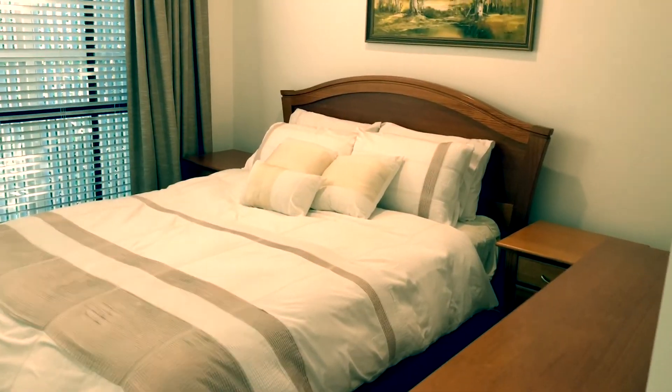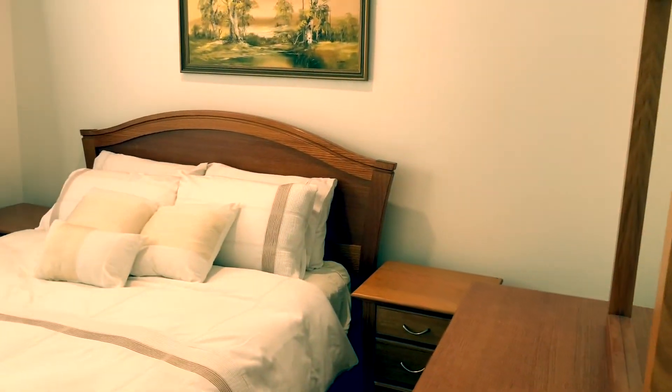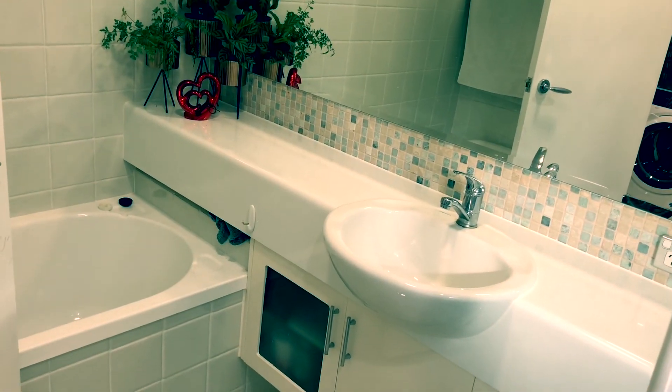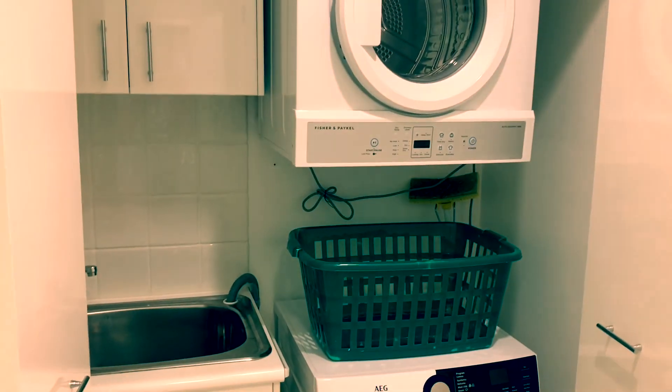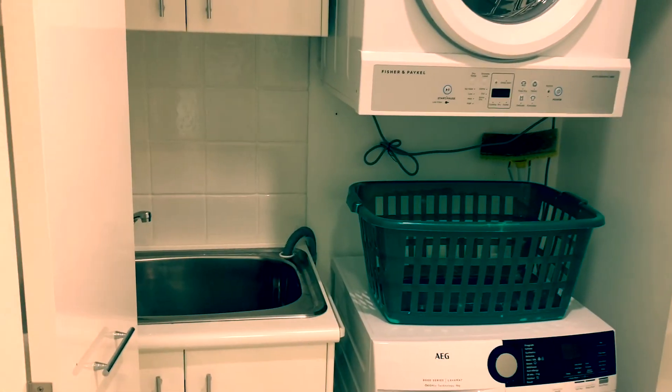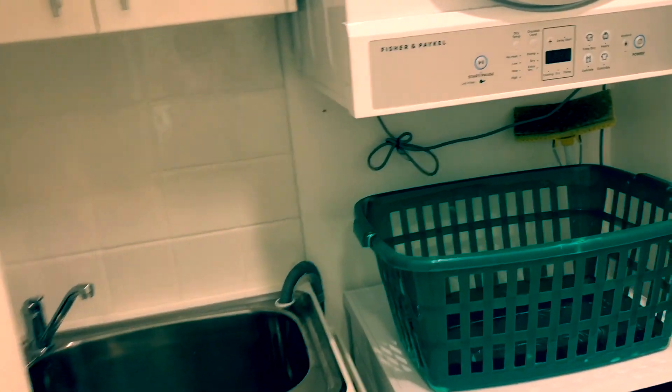This is bedroom 2. It has a queen sized bed and a single robe. The bathroom features a separate bath, shower, and toilet. And just off the bathroom is the laundry — shut the bifolds and it tucks right away.